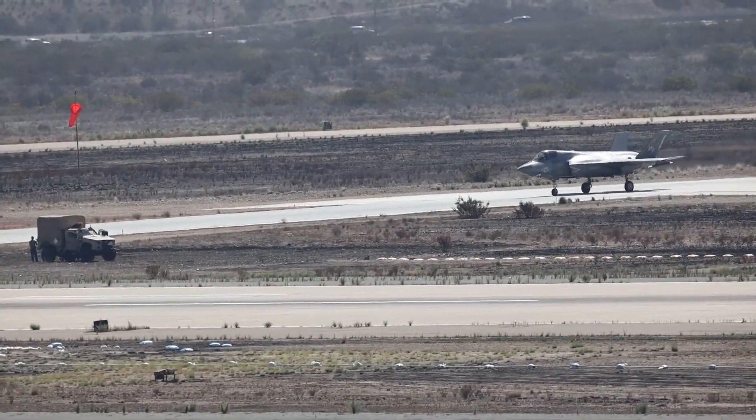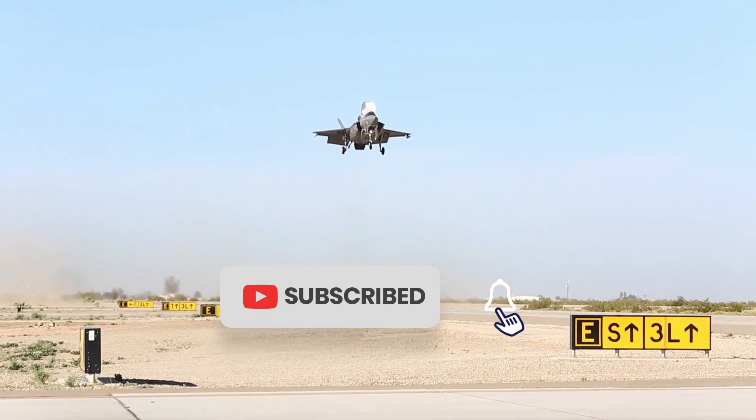I hope you enjoyed it. Make sure to subscribe to this channel so you don't miss any of our new content.